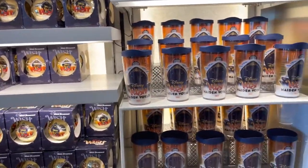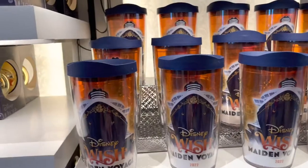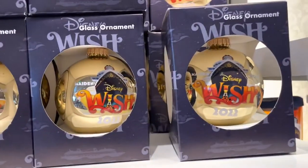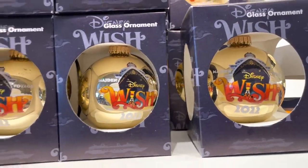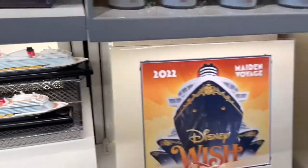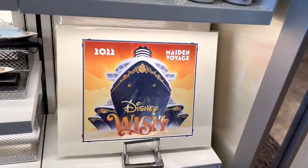Over here they have the Disney Wish harvest items: some pins, a Christmas ornament, a model of the ship, and a maiden voyage art piece.